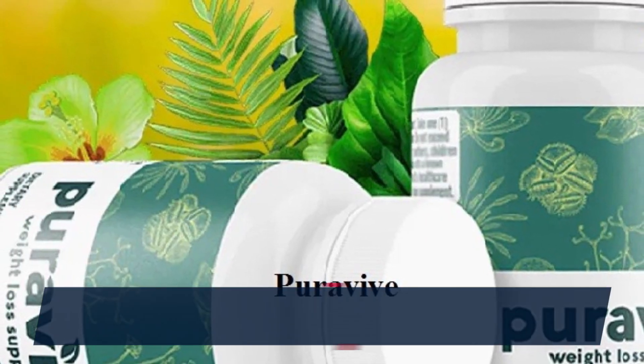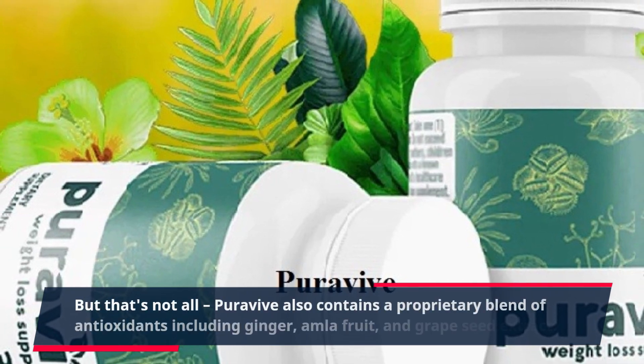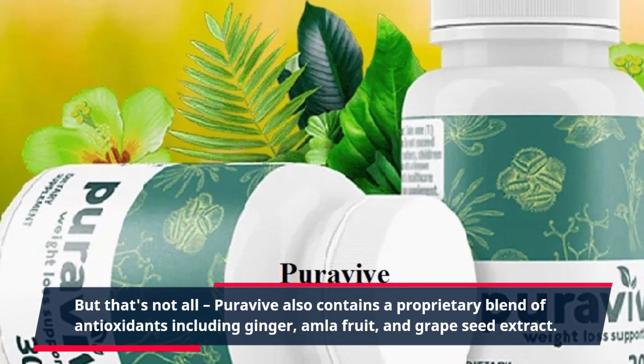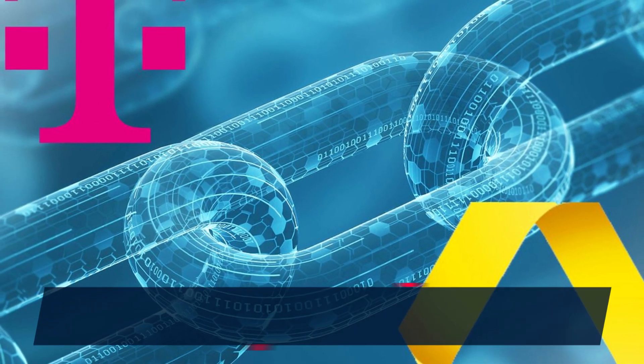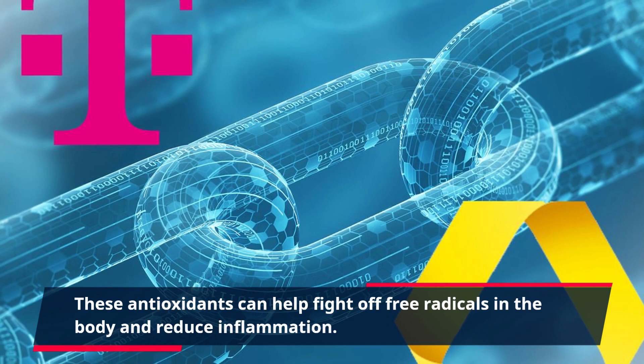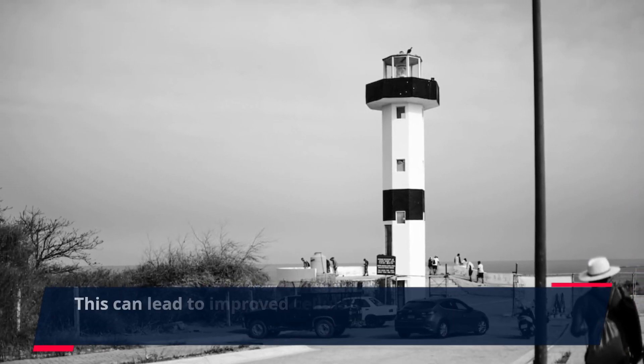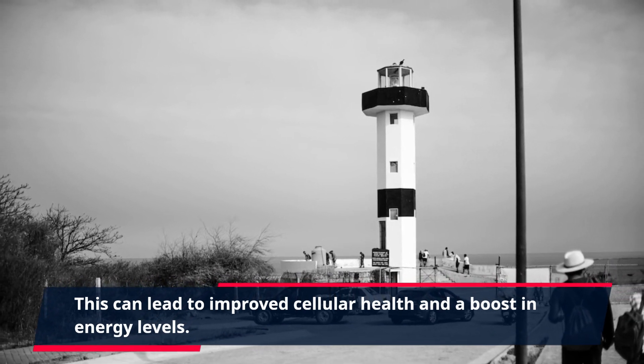PuraVive also contains a proprietary blend of antioxidants including ginger, amla fruit, and grape seed extract. These antioxidants can help fight off free radicals in the body and reduce inflammation. This can lead to improved cellular health and a boost in energy levels.